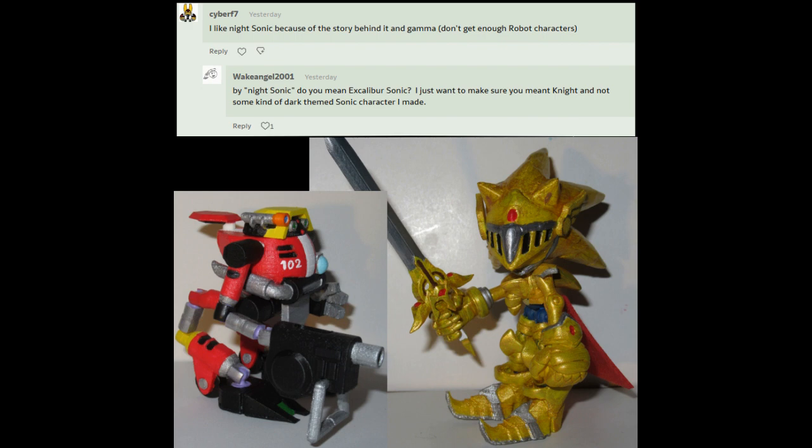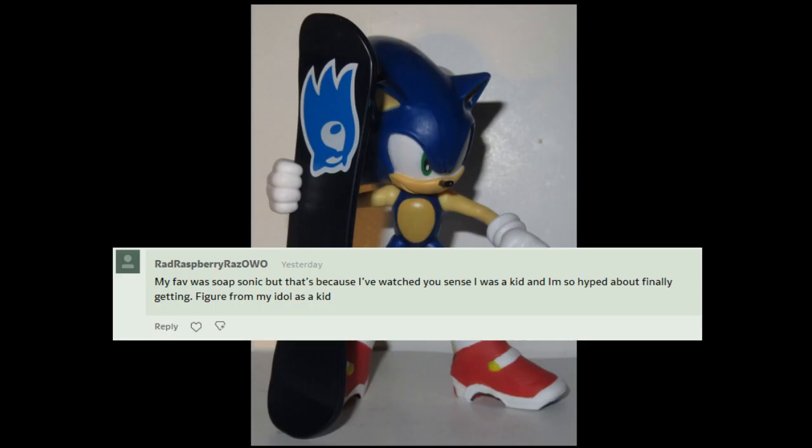Don't get enough robot characters. And yes, I did ensure that he meant Excalibur Sonic when he said Knight Sonic. You gotta remember that when you're talking about the medieval type of knight, you had to put a K in there. My fave was Soap Sonic, but that's because I've watched you since I was a kid, and I'm so hyped about finally getting a figure from my idol as a kid.